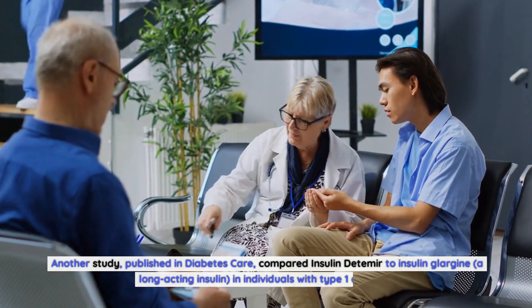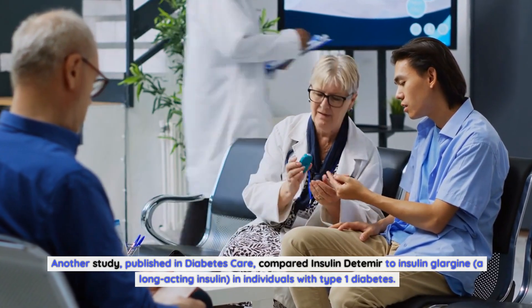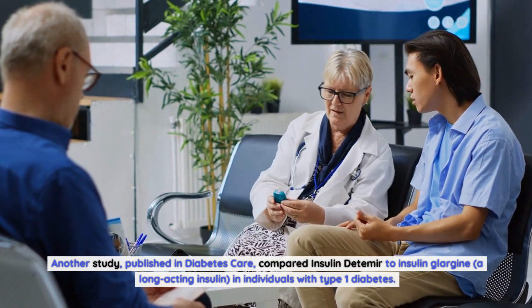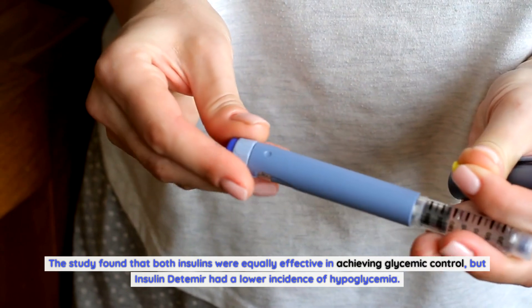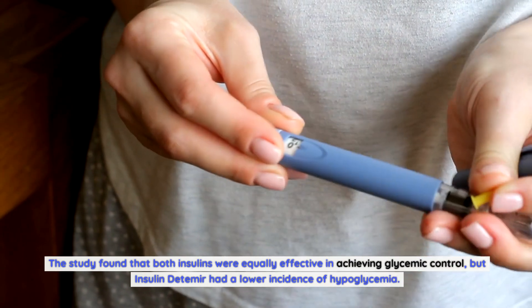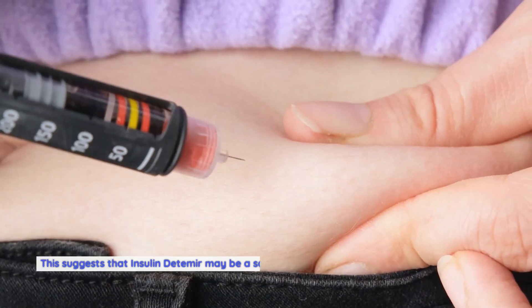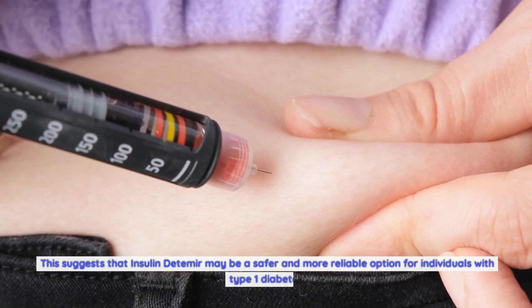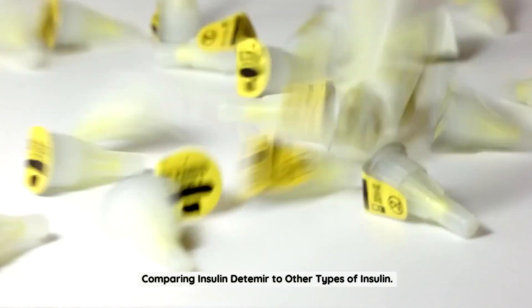Another study published in Diabetes Care compared insulin detemir to insulin glargine, a long-acting insulin, in individuals with type 1 diabetes. The study found that both insulins were equally effective in achieving glycemic control, but insulin detemir had a lower incidence of hypoglycemia. This suggests that insulin detemir may be a safer and more reliable option for individuals with type 1 diabetes.